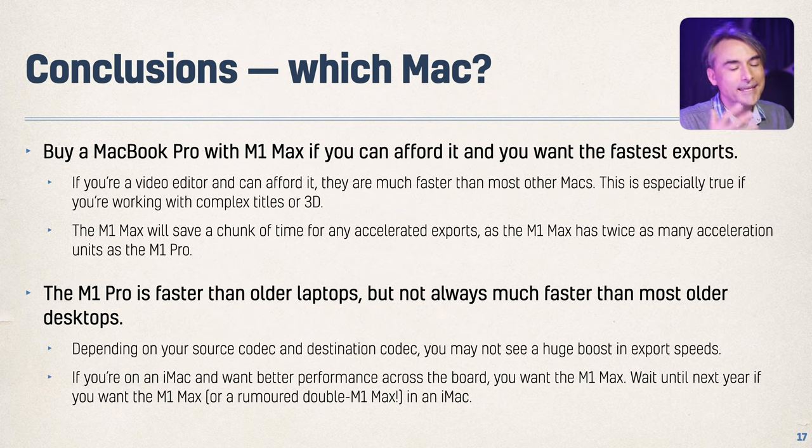Which Mac should you buy? The M1 Max MacBook Pro is the fastest Mac under the Mac Pro if you can afford it and want the fastest exports, so for video editors it's the one I would recommend — it'll save you a chunk of time for any accelerated exports. The M1 Pro is still faster than old laptops but might not be faster than older desktops on every test, depending on your source and destination codec. If you are on an iMac and want better performance, you'll want to go M1 Max, or wait for next year's iMac — maybe an M1 Max double, or maybe the Mac Mini.